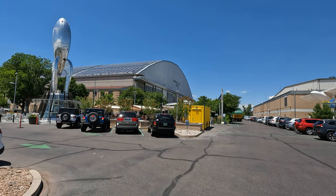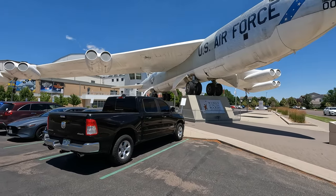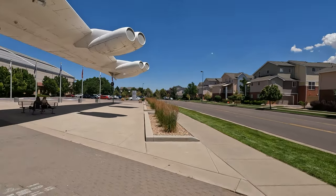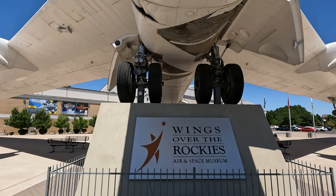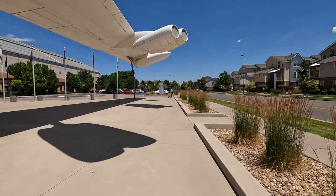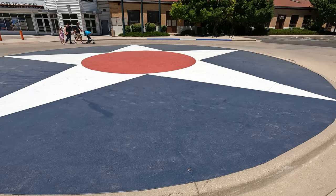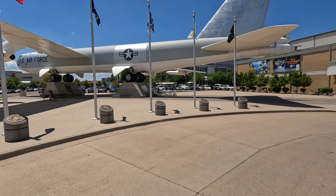What they do in hangar number two right now I don't really know, but these buildings are very, very big. It's almost too bad the base is gone, but as you can see we are in the middle of a residential area. This museum is called Wings Over the Rockies, and they actually painted the entrance roundabout exactly like the markings on these airplanes — at least the older style.